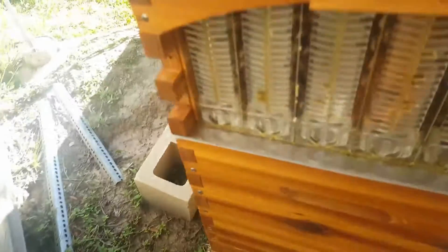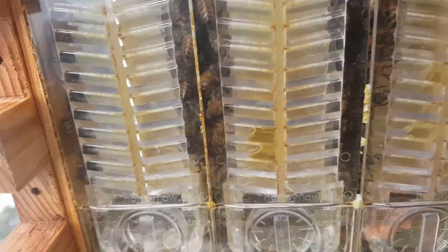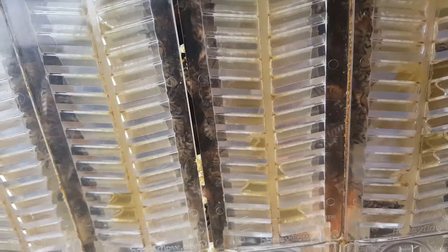Push it in a little bit, back out again. Look at that, we're getting honey in here now. Look at that. Oh yeah, that's starting to fill up. That's great. Just only a few days ago, they didn't have any honey in there at all. Now it's starting to fill up with honey.